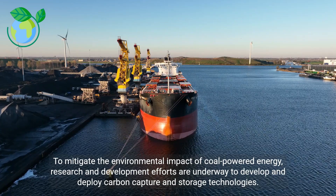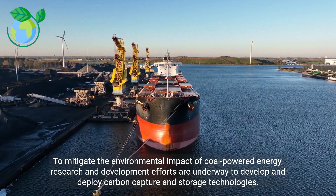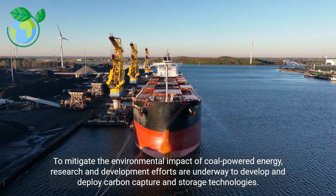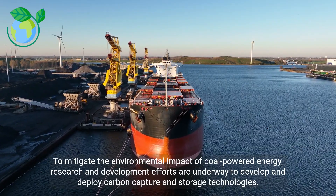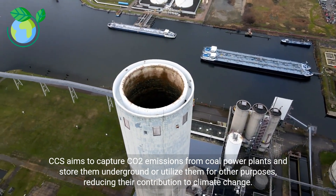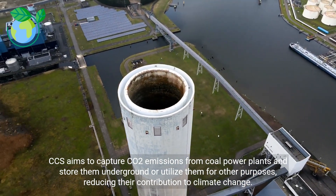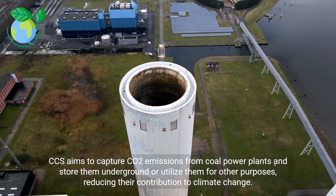To mitigate the environmental impact of coal-powered energy, research and development efforts are underway to develop and deploy carbon capture and storage (CCS) technology. CCS aims to capture CO2 emissions from coal-powered plants and store them underground or utilize them for other purposes, reducing their contribution to climate change.